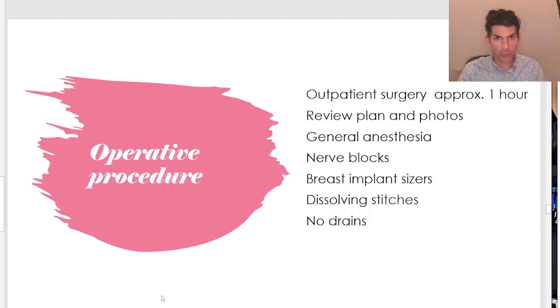This is outpatient surgery that takes about an hour. We'll do our markings preoperatively and review the plan and photos. It's general anesthesia, but often patients are not intubated — they're just asleep during the whole procedure. In addition to that anesthetic, I use nerve blocks to relax the muscle and numb the entire chest wall under ultrasound guidance, which helps with postoperative pain and decreases anesthetic requirements for a very smooth wake-up. Intraoperatively, I will often use implant sizers so if we're uncertain of the exact size, I'll put a sterile reusable sizer in and see how it looks.